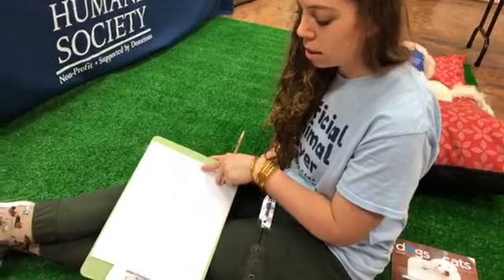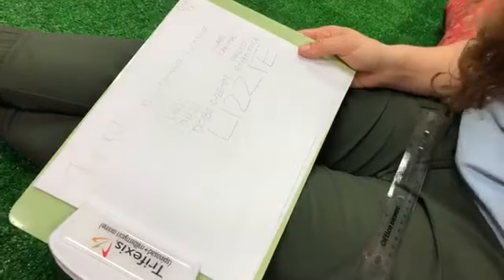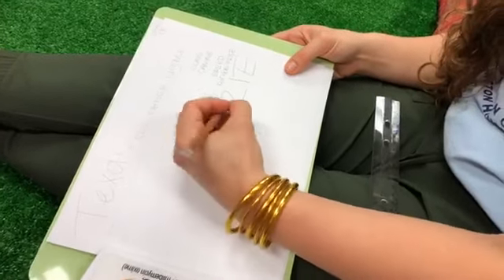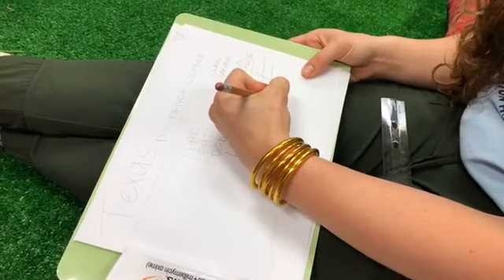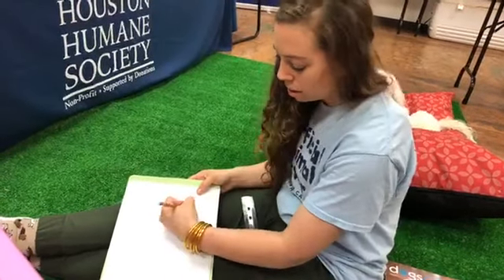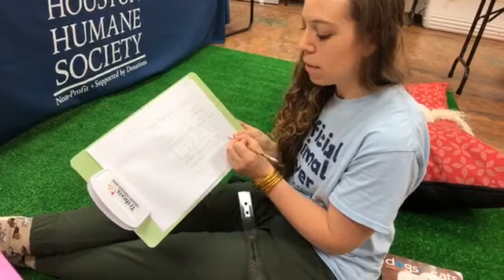Right here is going to be your pet's name, really big — so I'm putting a big L-I-Z-Z-I-E in all caps. Underneath that, I'm going to put Houston Humane Society's address, which will be the address for your animal. We are located at 14700 Almeida Road, Houston, TX 77053. That's where we're located — if Lizzie ever gets lost, this is where to take her.